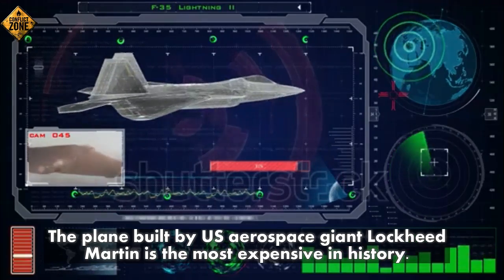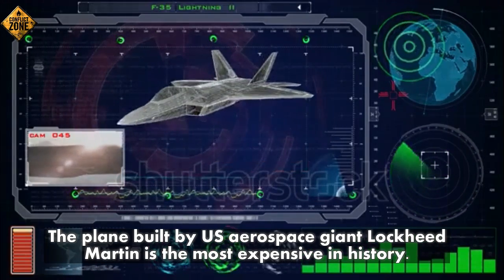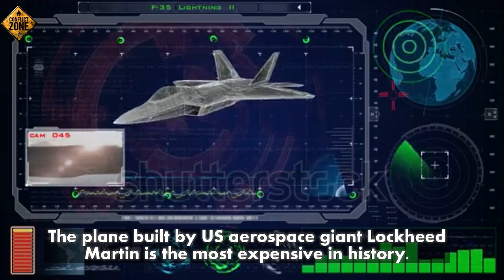Number one: the plane, built by U.S. aerospace giant Lockheed Martin, is the most expensive in history.